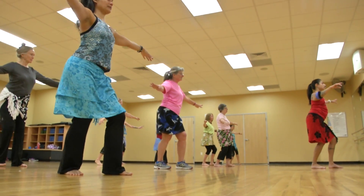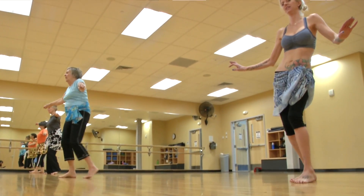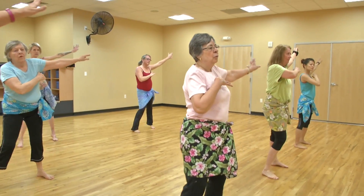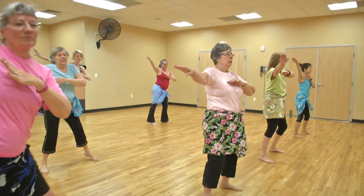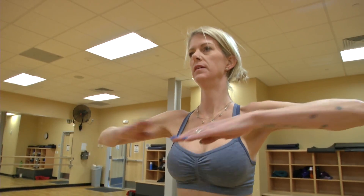Inspired by the rhythmic dances of the Pacific Islands, Hot Hula Fitness provides a total body workout in every class. It isolates your larger muscle groups, increasing strength and definition to your core, with specific emphasis on the abs, glutes, quads, and upper arms.